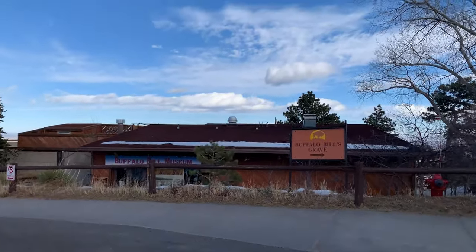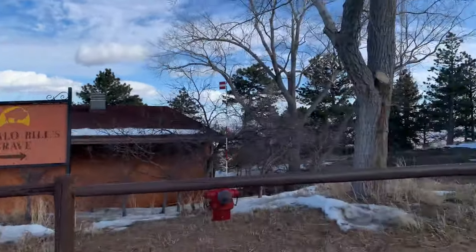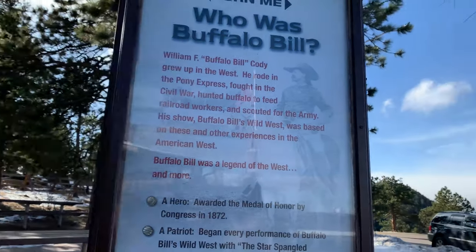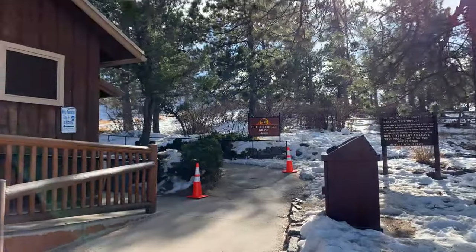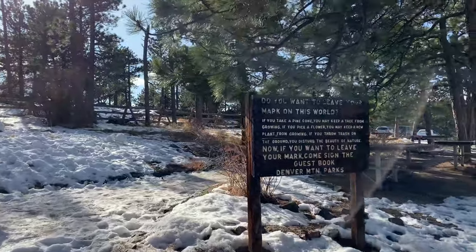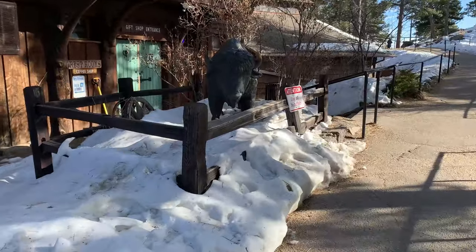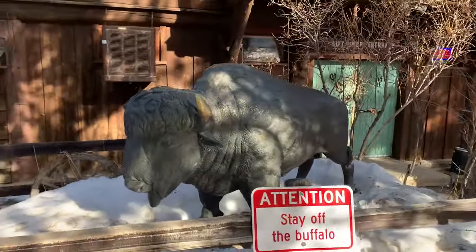Right next door to where we were is the Buffalo Bill Museum and grave site. Let's hope we don't trip and fall on the way to it. We found some information on Buffalo Bill and found where his grave is. If you take a pine cone you may keep a tree from growing, so don't take the pine cones here. This is so pretty. And there's a sign: attention, stay off the buffalo!